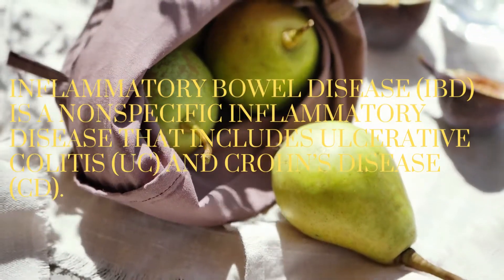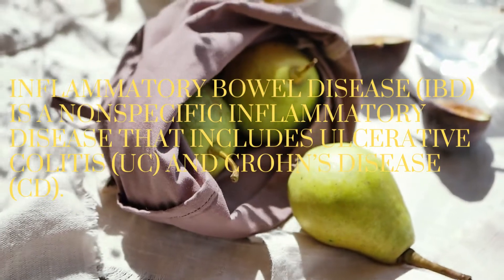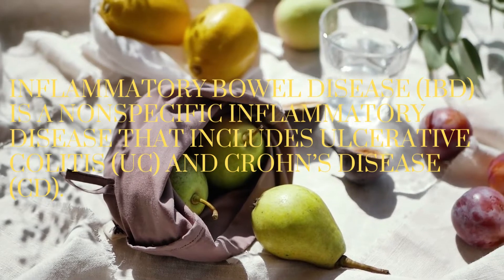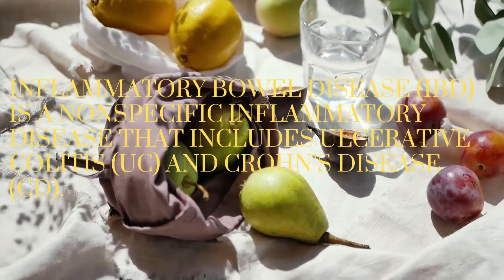Accumulating evidence supports the protective role of vitamin D in IBD through regulating the adaptive and innate immunity, maintaining the intestinal barrier, and balancing the gut microbiota.